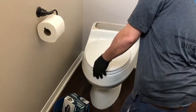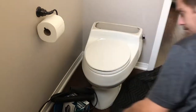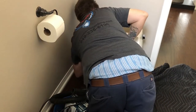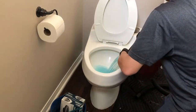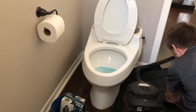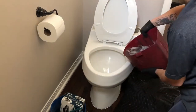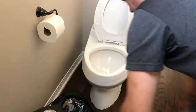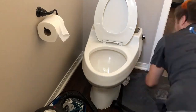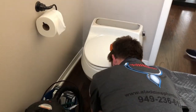Alright guys, I sped this video up for the sake of time. Here I am taking my shop vac out — I use this little two to two-and-a-half gallon shop vac when vacuuming out toilets so I don't track water all over the house. Anytime you pull a toilet there's always gonna be water in the trap. If you don't vacuum it out, when you pull that toilet water is just gonna dump out the bottom. This lady was using blue toilet bowl cleaner tablets in the tank, so you definitely don't want to drip that all over the place.